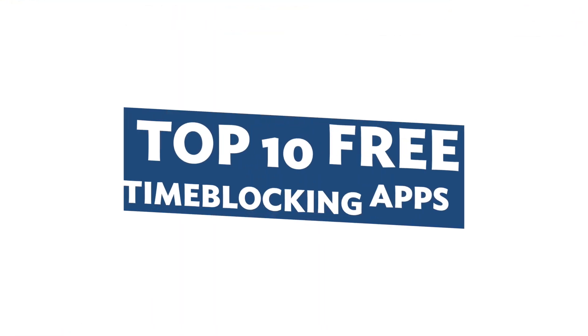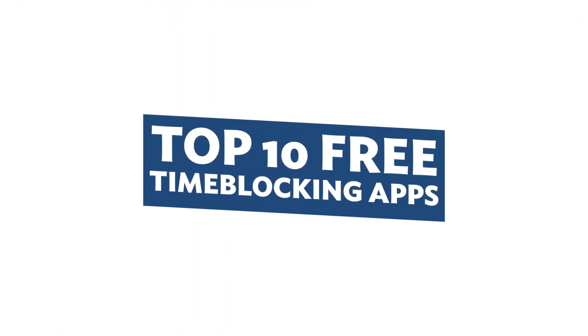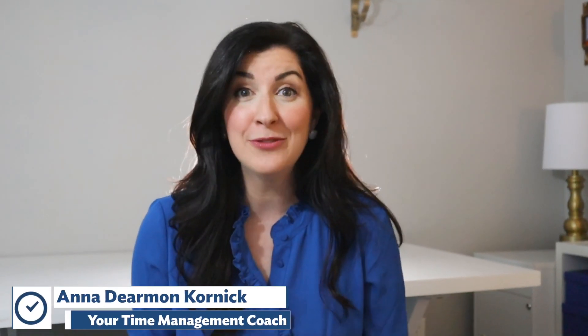Actually, there are a lot of apps for that, so many that it can make your head spin. But have no fear — in this video, I'll cut through the clutter and share the top 10 free time blocking apps so you can automate your time blocking and get more done in less time. Hi everyone, it's Anna from Clockwise, your time management coach here to help you make time for what matters.